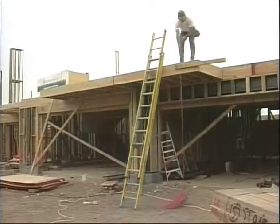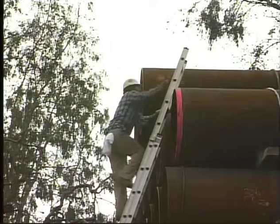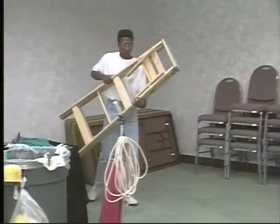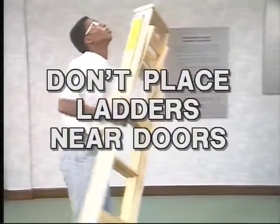If you must use materials or tools, hoist them up with a rope or other device. You need both hands when climbing up or down a ladder. When using step ladders, don't place them near doors because an opening door could create an accident.